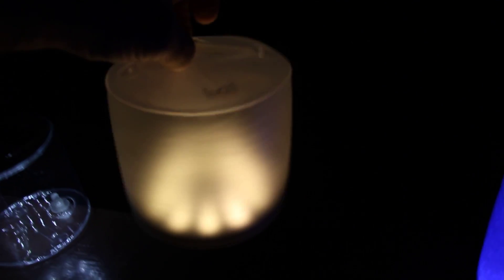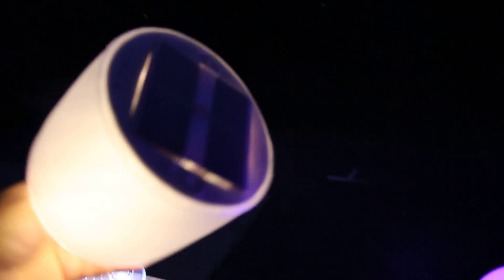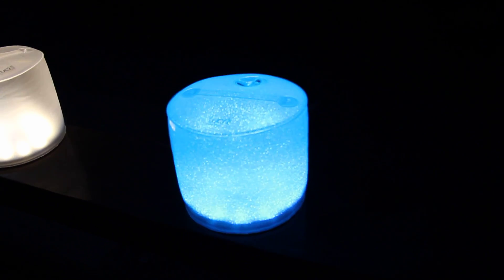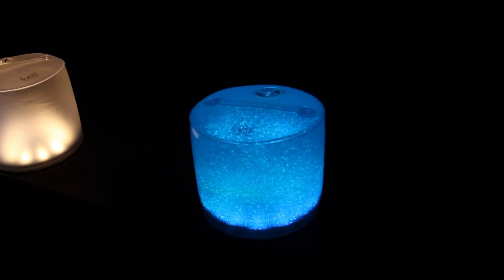You can hang it off of a strap so it can be hung illuminating up towards the ceiling or down towards the floor. And then here is the Aura, which is set on a mode where it goes through the rainbow of colors, gradually changing.